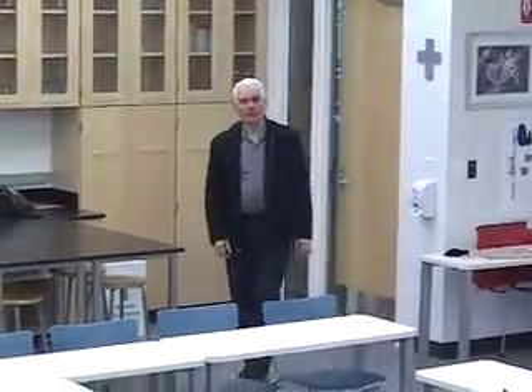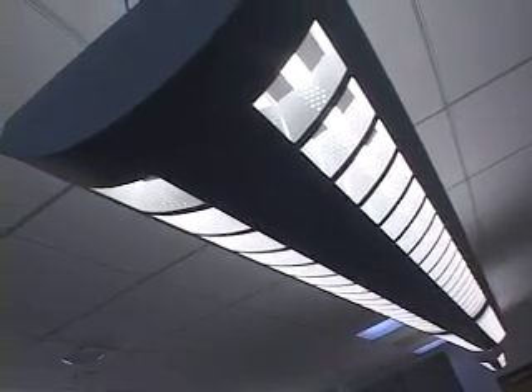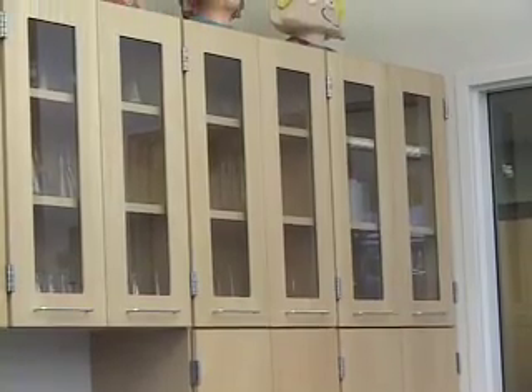So this is one of the typical science classrooms — this happens to be a chemistry lab. Artificial lighting is accomplished with these efficient light fixtures. Materials used in the building are recycled. The cabinetry in the space is FSC certified, harvested from sustainable forests. Linoleum on the floor is a rapidly renewable material.